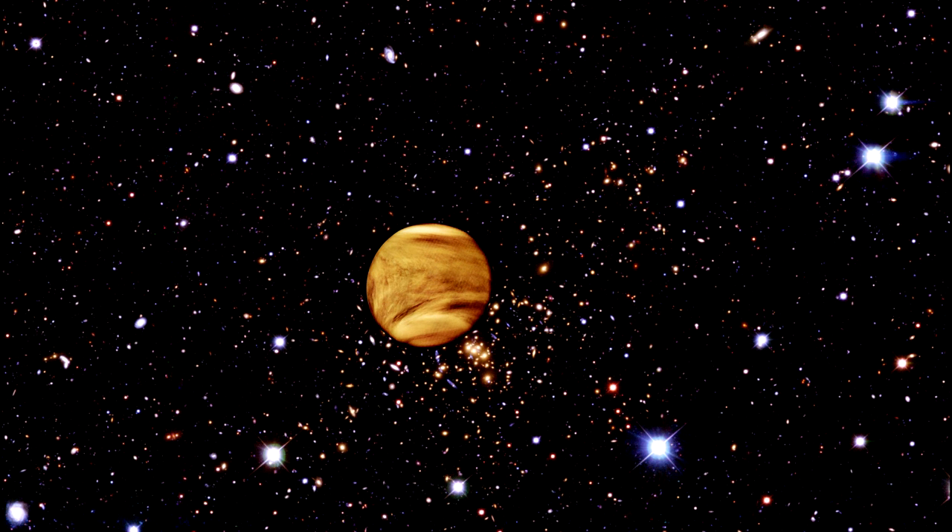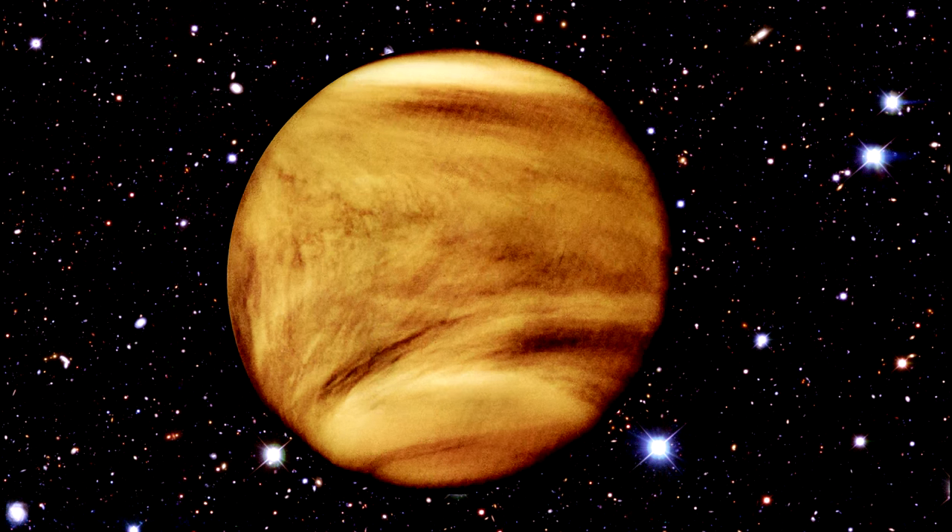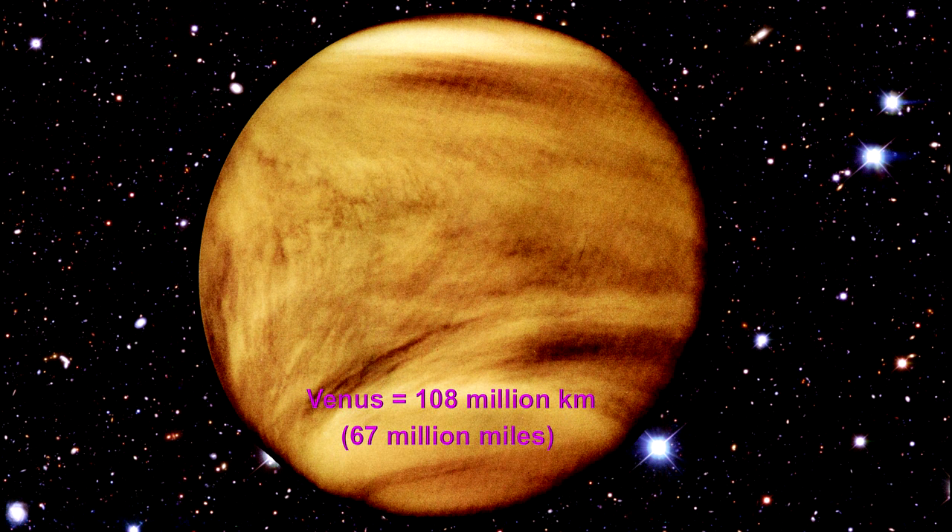Venus, with its sulfuric acid atmosphere, is 108 million kilometers from the Sun — that's 67 million miles. It's around 80% of the size of the Earth and as hot as Mercury. This ultraviolet view of the planet's clouds was taken by the Pioneer Venus probe in 1979. The probe found that, like Mercury, Venus has no moons.